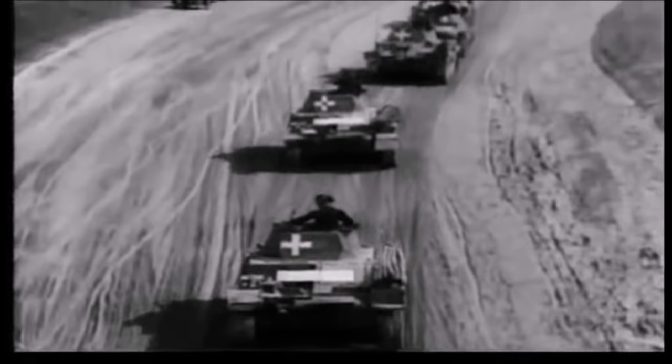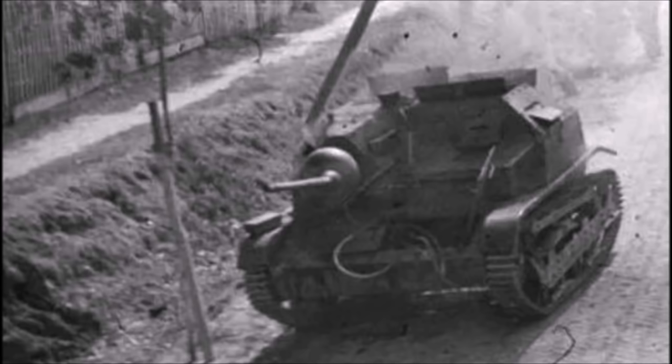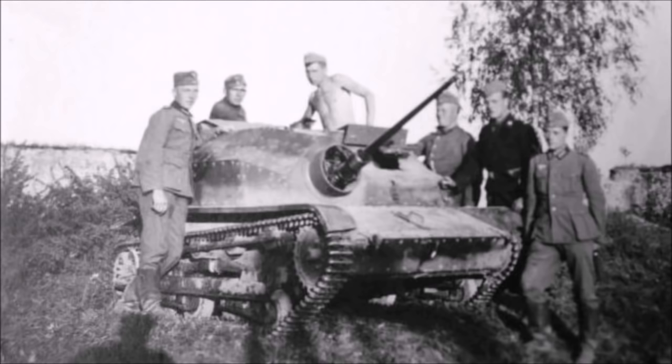The Germans temporarily retreated but came back days later and overran the Polish tankette division. Another successful use of the TKS armed with the 20mm autocannon came from Polish tank ace Edmund Roman Orlik, who drove his single TKS NKM Model 1938 and managed to take out more than 13 German light tanks — mostly Panzer 1s, 2s, and possibly a Panzer 3 — before being wounded in battle. After the fall of Poland in September 1939, the Germans captured the remaining TKS tankettes, including the 20mm variants, and used them as occupation vehicles until the end of the war.